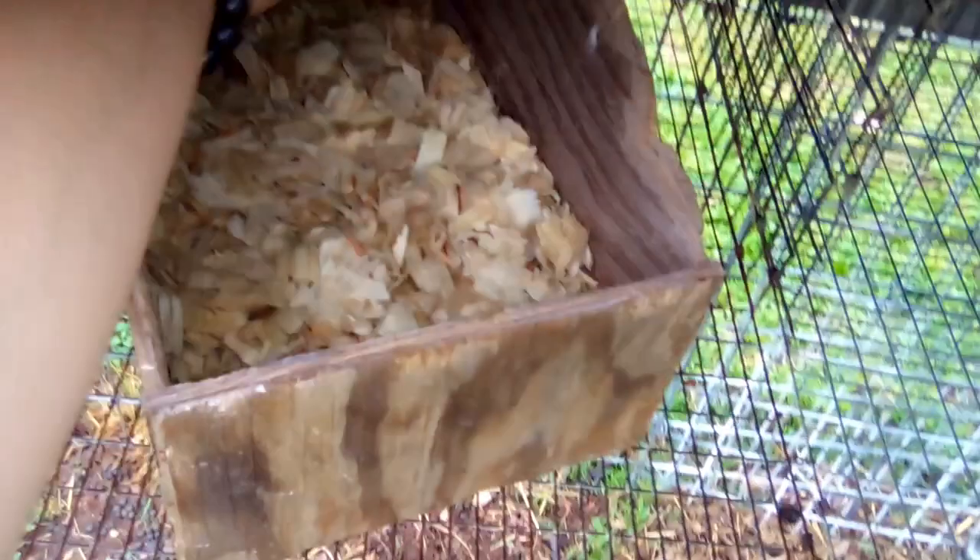Come on... there we go. Hey, almost there! Do you guys ever talk to your cage doors? Is it just me? I talk to everything — it seems like a strange thing to do. All right, the box is in. Hopefully it doesn't get used completely as a litter box and is actually used somewhat for what it's meant for.